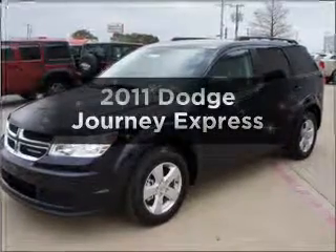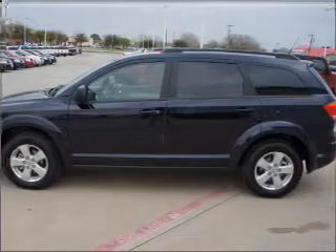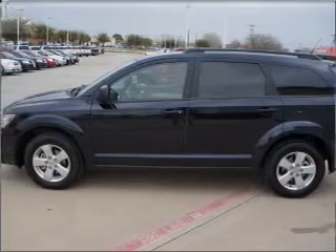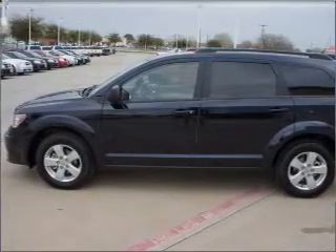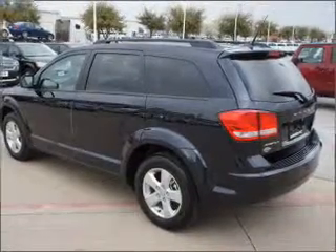Presenting the 2011 Dodge Journey. If you're looking for an automobile with great attributes, look no further. With an efficient four-cylinder engine that responds smoothly to its automatic transmission, you will appreciate the safety feature of anti-lock brakes.